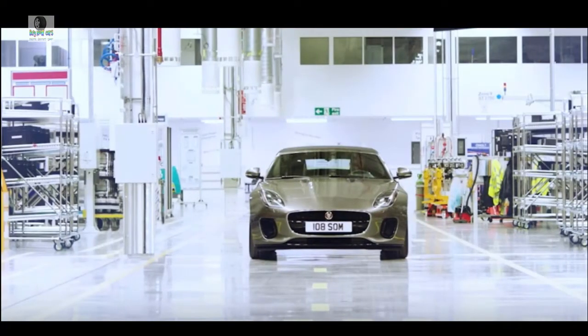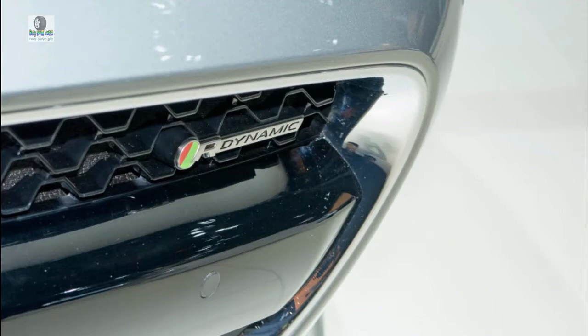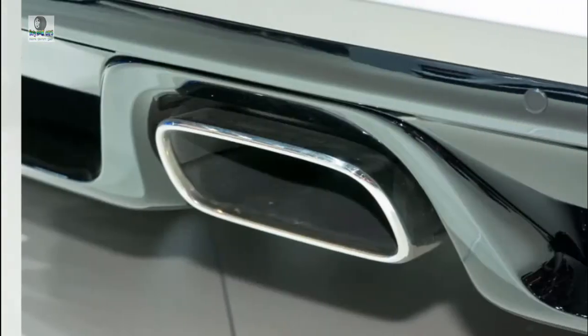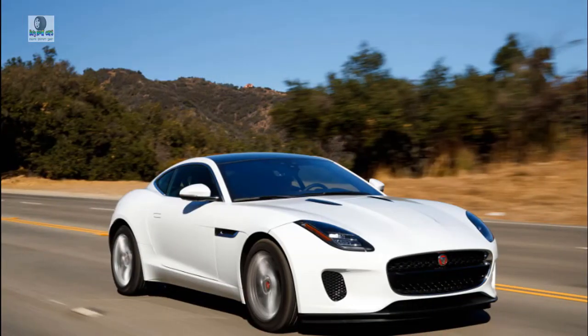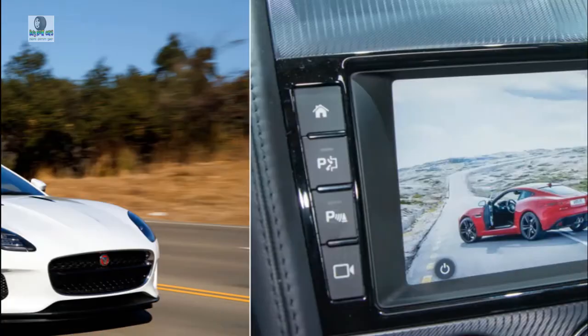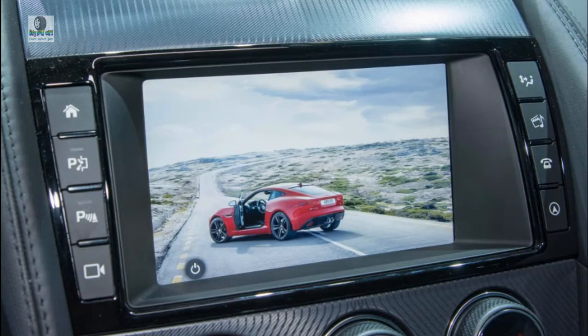We hope to age as well as the 2019 Jaguar F-Type. Some of us age gracefully — case in point, the 2019 Jaguar F-Type. We love its shape, regardless of trim or top, and it makes an easy case for 9 out of 10 points for styling.